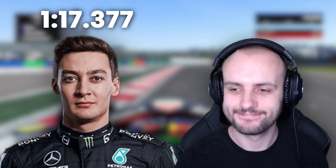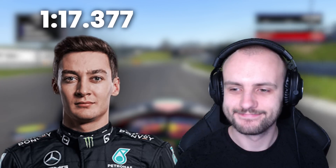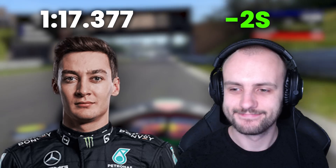Let's get straight into the data, starting with the basics: the overall lap time difference, the car speeds, and then we'll add more details as we go. Russell's pole lap was a 1:17.377, and Alex Gillen set a lap which was about two seconds faster than that. I know this sounds absurd — how is Alex faster than George Russell?